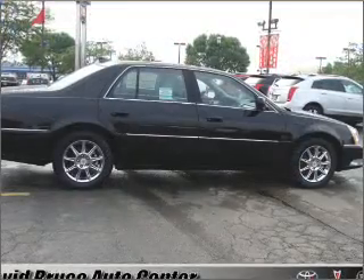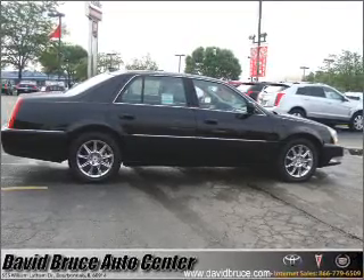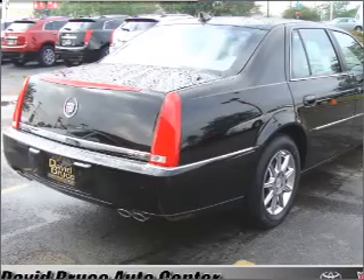Indulge in the comfort of heated seats. Tailor the temperature to your preference and your passengers. Let the outside in with a built-in sunroof. Let us put you in the driver's seat today.